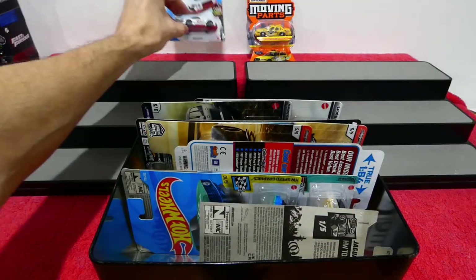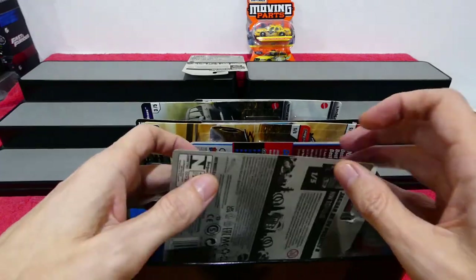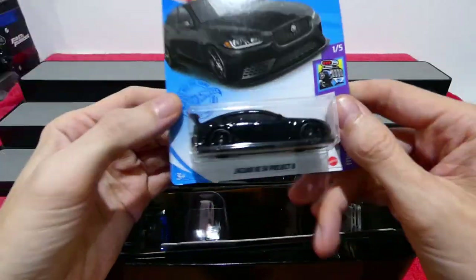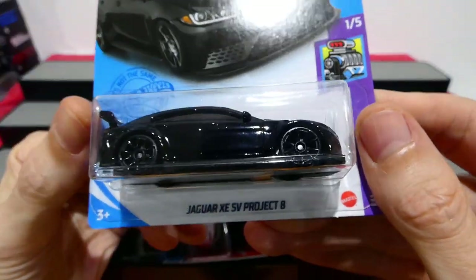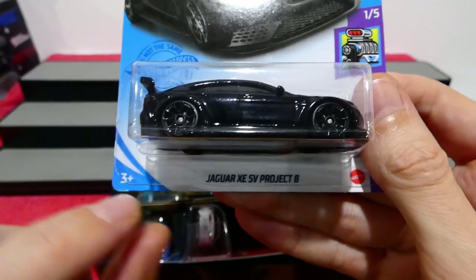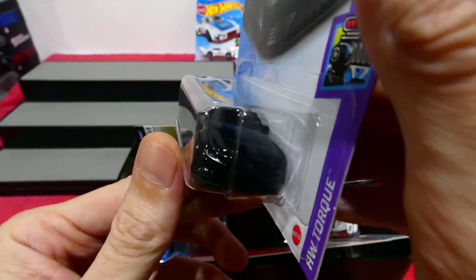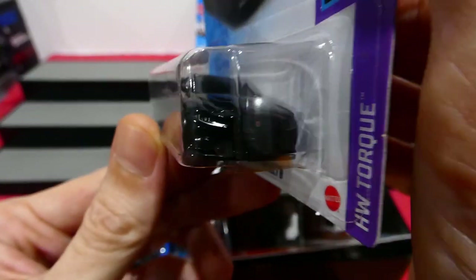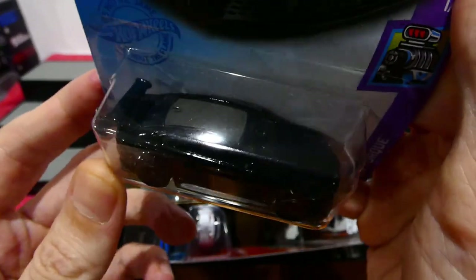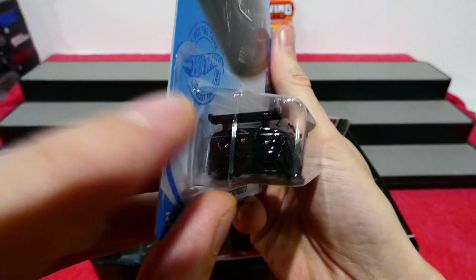Very cool! Next up, the new colour of the Jaguar XESV Project 8. It's got these wheels, and because they're all black they don't look too bad. This is a shiny gloss black — you get the headlights, the Jaguar logo in the grille, a carbon fibre roof that looks pretty cool, and a big giant wing on the back.